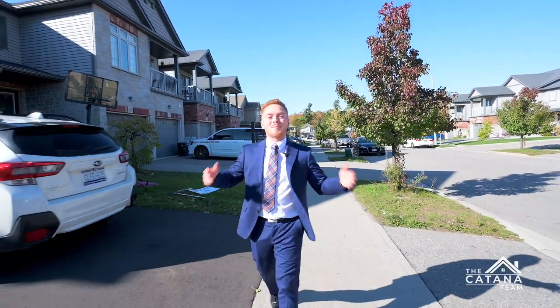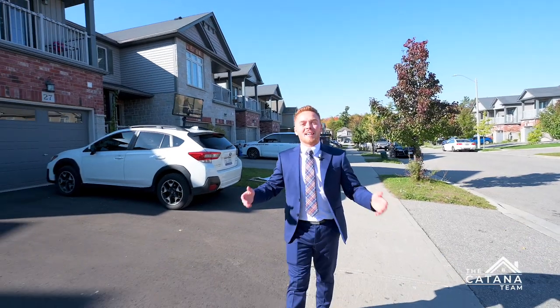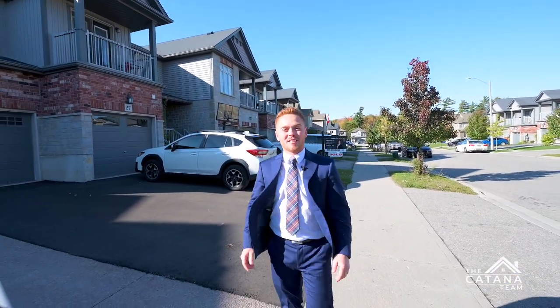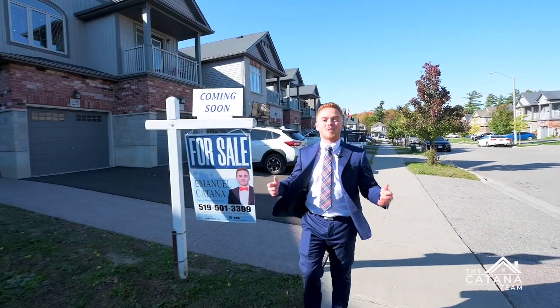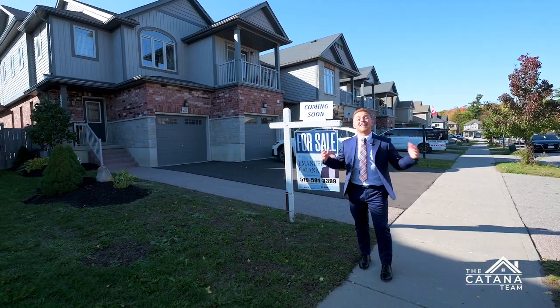Hey guys, it's Emmanuel Katana from Smart From Home Realty. It's a beautiful day here in Huron Park and I'd like to welcome you to my newest listing, 25 Machado Street. It's three bedrooms, four bathrooms and a fully finished basement. I'd love to show this place to you. Come on in, let's take a look.